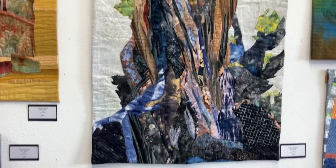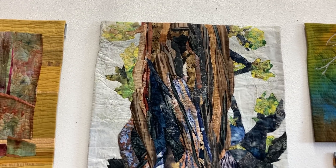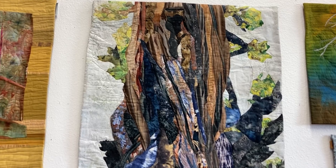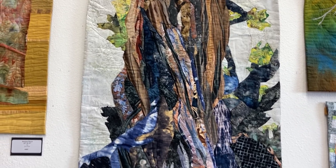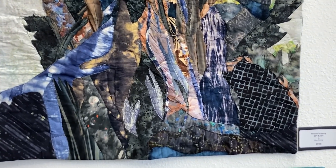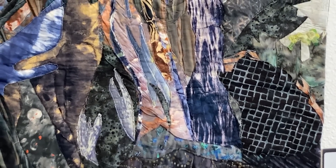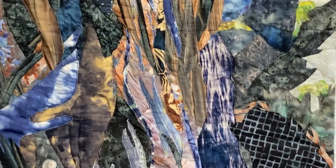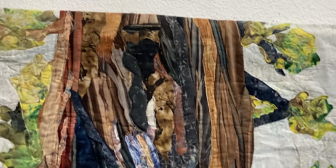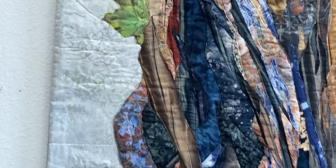Mary Stewig did the next piece and this is called Desert Majesty — she loves juniper trees. It's 29 by 40 and it's $1,700. One of the things she does very well is you almost feel like she's painting with fabric because of the way she cuts her shapes, and she's added some textural pieces in there too. I really like the bits of acid green because that's what you see on our juniper trees around here.